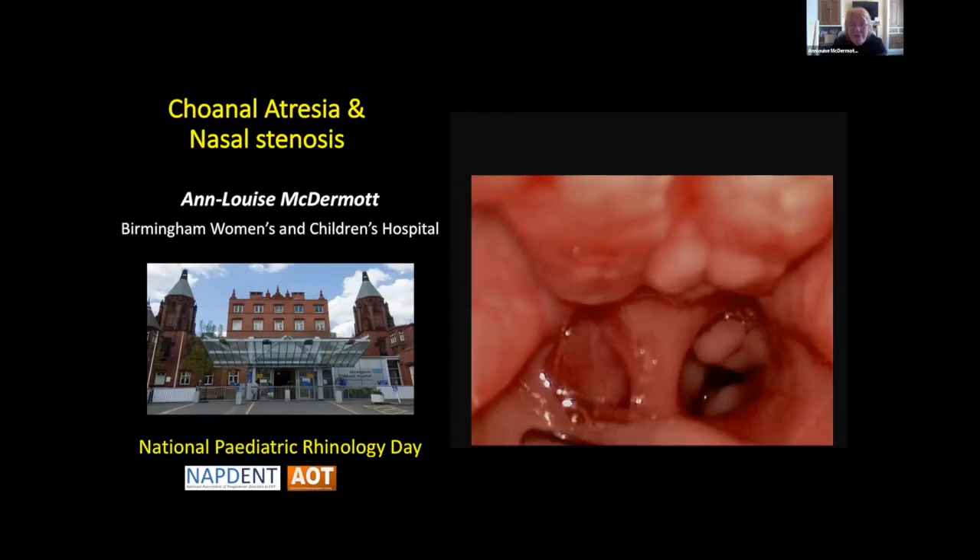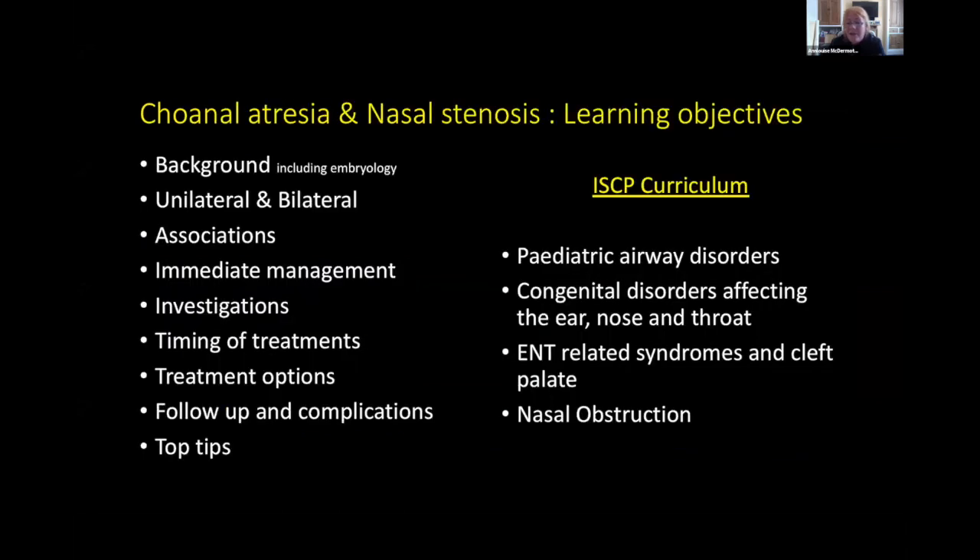Thank you very much for inviting me to come along and do this talk this afternoon. I'm really delighted to see pediatric rhinology as a specialty because there's so much there. I've been asked to talk about choanal atresia and nasal stenosis. The choanal atresia surgery is not strictly on the syllabus but there are PBAs for it in the logbook and it comes under a number of categories.